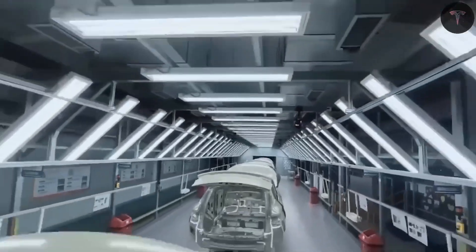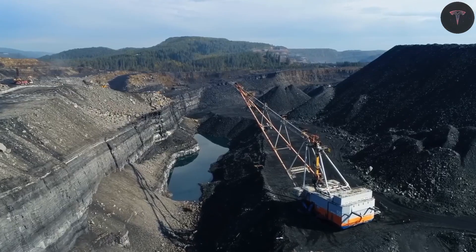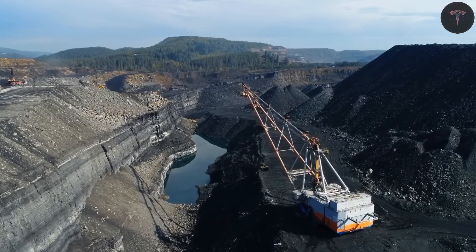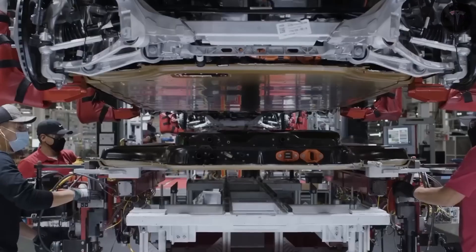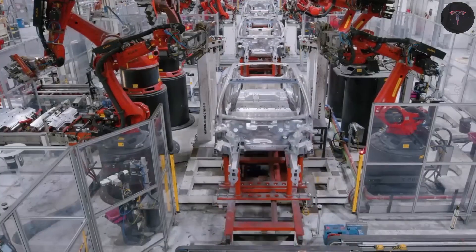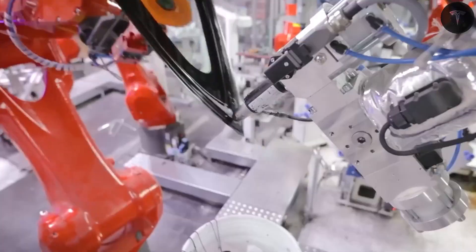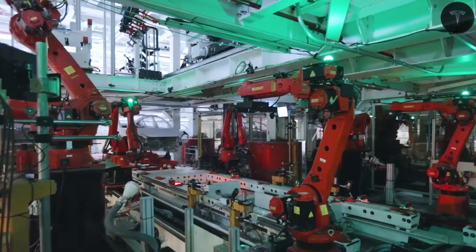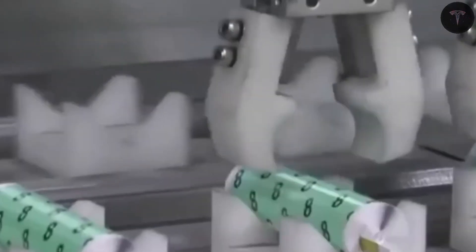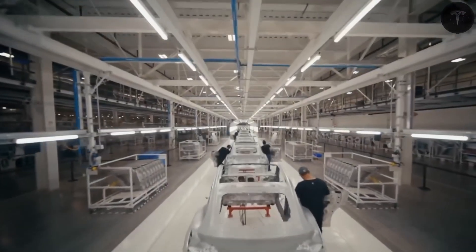Material-wise, aluminum benefits from domestic refining and recycling, while lithium extraction remains reliant on scaling mines and conversion capacity. Ultimately, the Model 2 will redefine expectations for affordable electric vehicles. Consumers will face an exciting choice: aluminum-ion batteries delivering lightning-fast charging and affordability, or solid-state batteries offering extreme range and unparalleled safety. The real question remains — which battery future will suit different drivers best?